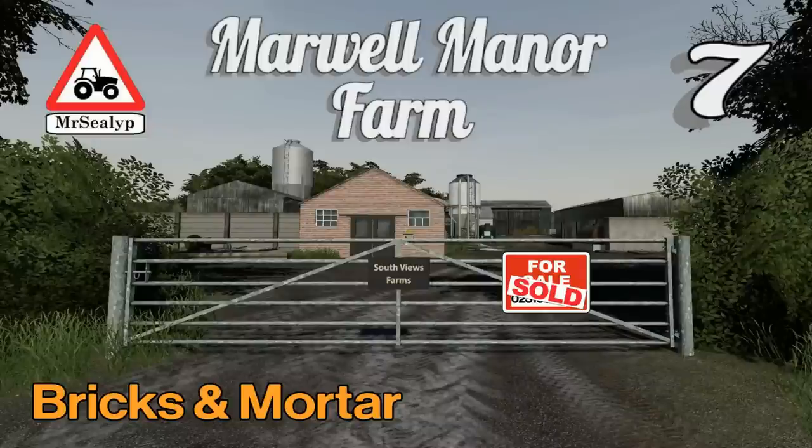Welcome back to Marwell Manor Farm for Episode 7 with me, Mr. Seely P.